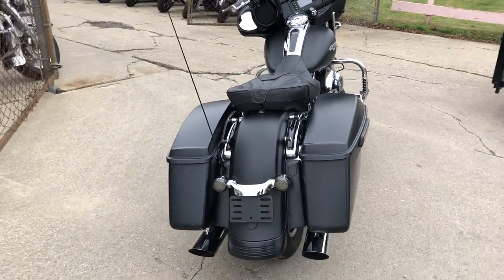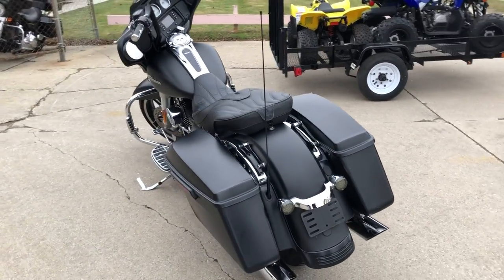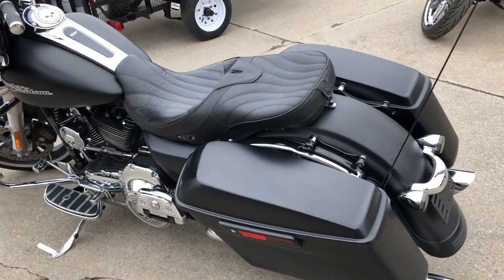No dents, no dings, no scratches. With over $1,000 in Willie G official Harley-Davidson Bulldog parts, and a Corbin seat, which is about $520.